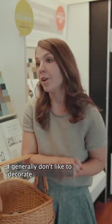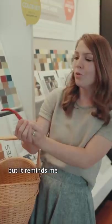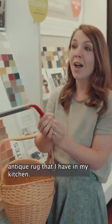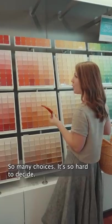I generally don't like to decorate using red — you know it invokes feelings of anger — but it reminds me of my beautiful hand-woven antique rug that I have in my kitchen. Poinsettia? So many choices. It's so hard to decide.